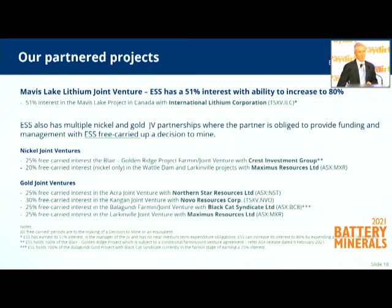We also have leverage through our joint venture projects — two nickel, four gold — and a lithium project we manage in Canada where we have 51%. Our partners' money and expertise are being applied there, so it allows us to focus on our own projects. We can't do everything, but it gives us fantastic optionality should they make discoveries and should those commodities move up in price.